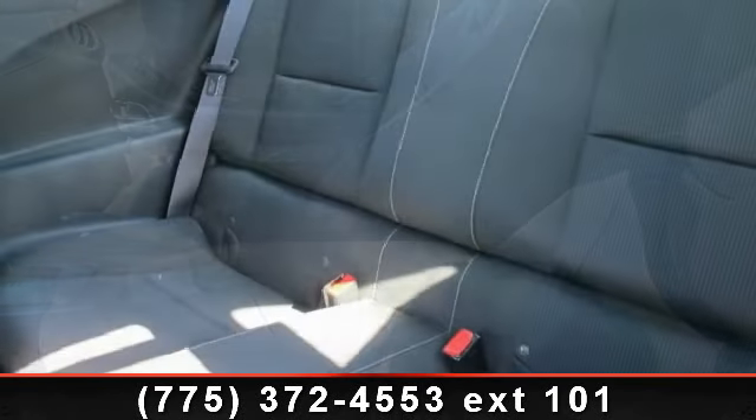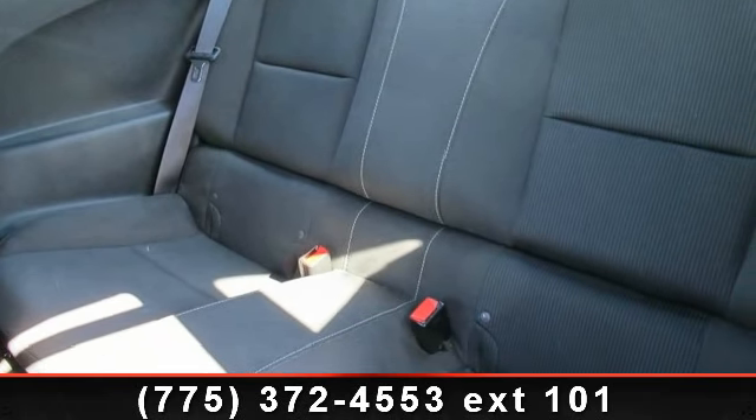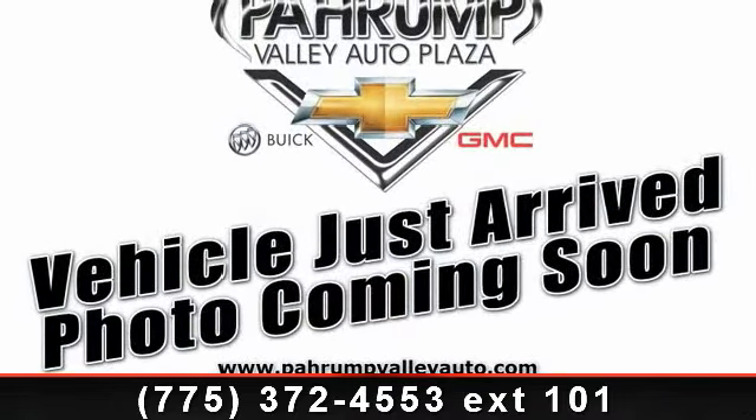Some of the top features included with this vehicle are illuminated entry with theater dimming, auxiliary power outlets, Passkey 3 theft deterrent system, rear spoiler, Bluetooth and free phone capability, and music navigator.